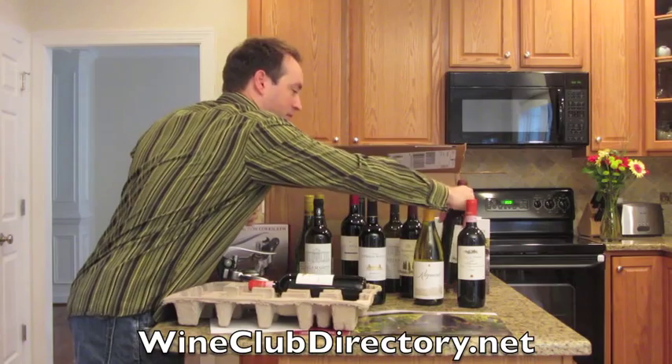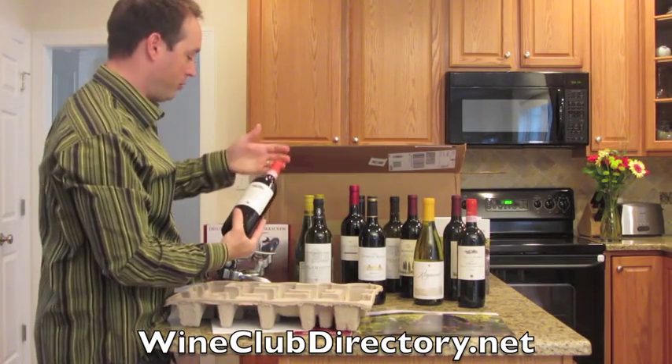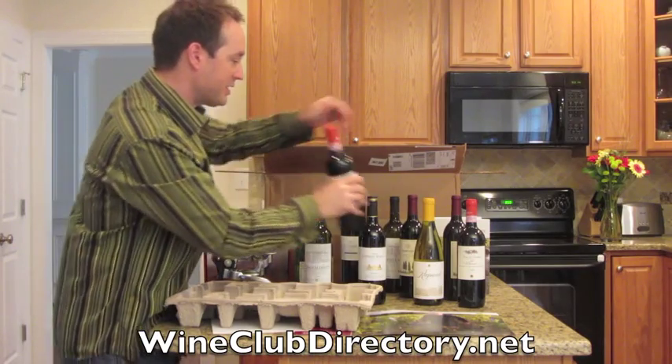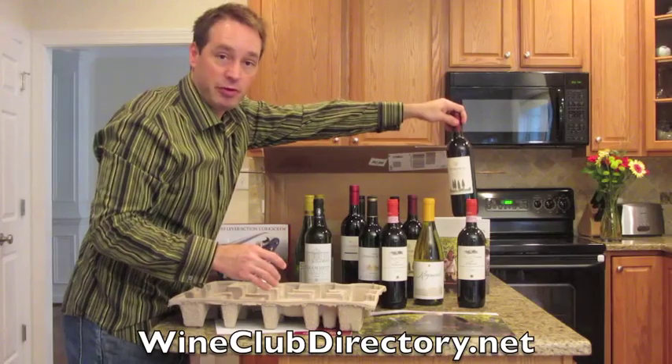In each shipment they'll give you a couple of duplicates — those are usually the award winners. So I have two Chiantis and two of the Cabernet Sauvignon from Lodi.